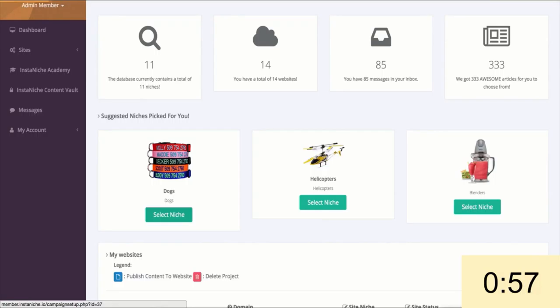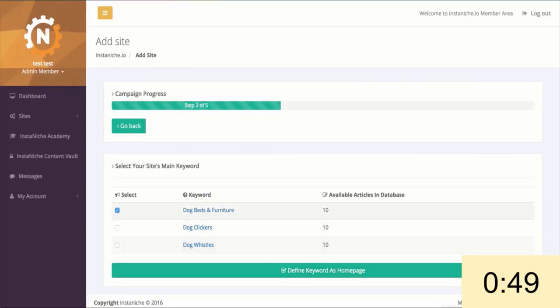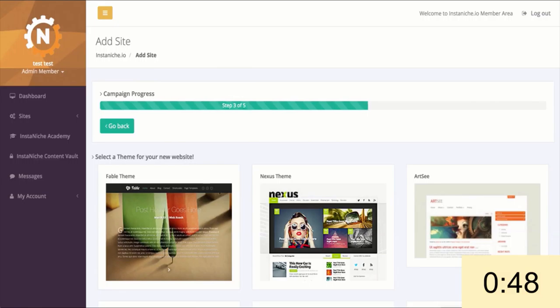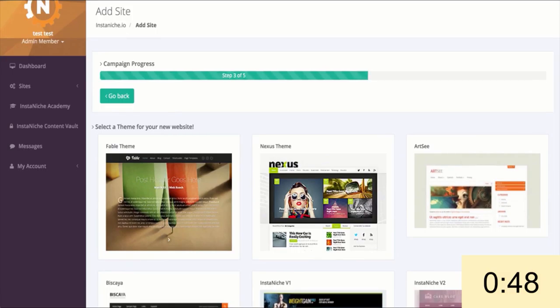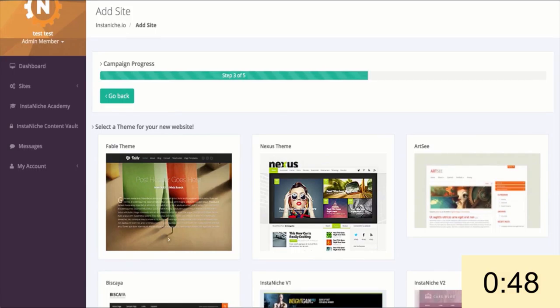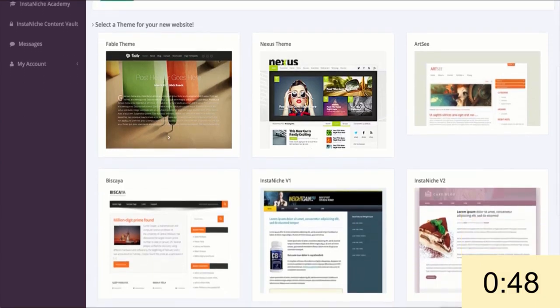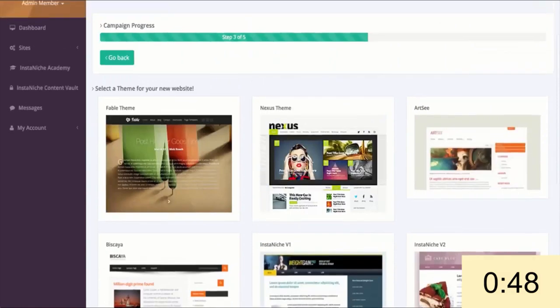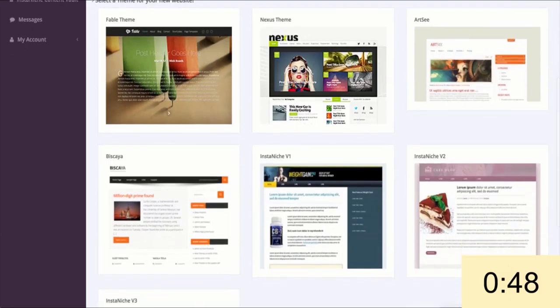The first thing I'm going to do is pick a niche — I'll select dogs — and then pick the keywords I want my site to be based around, and then select my main keyword I want to rank for. Stop the clock. In about 15 seconds I went and selected one of the many proven hot niches built in within the software, without having to waste time finding a niche manually. The software then automatically gave me the most relevant buyer-related, low-competition keywords instantly. I then selected my main keyword that will be optimized throughout the site, keeping it natural and Google-friendly.